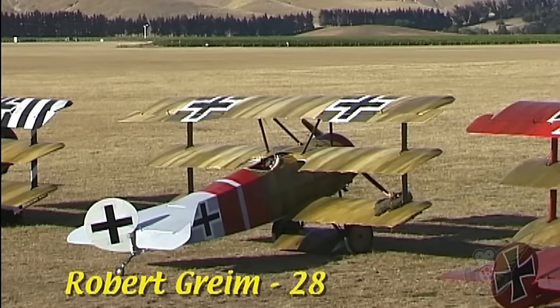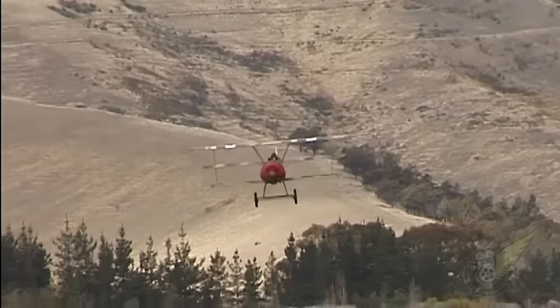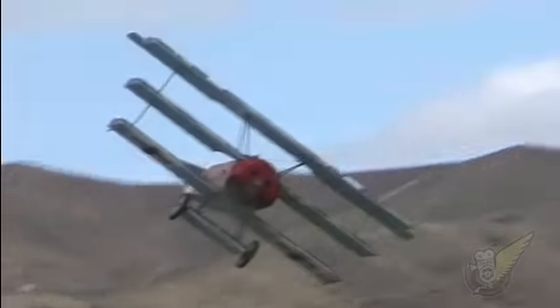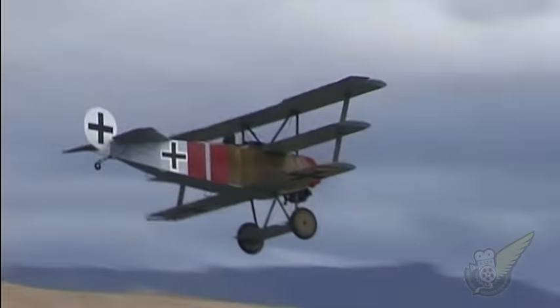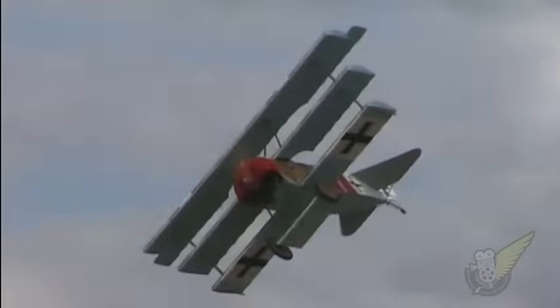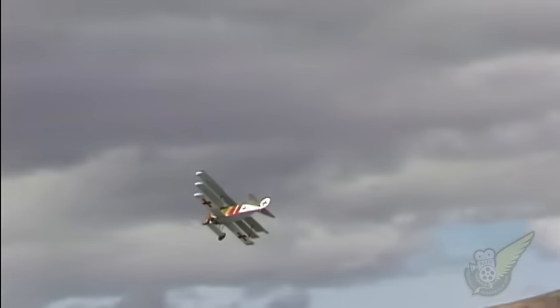Robert Greene's personal markings were two large red bands around the fuselage. The son of a Bavarian policeman, Greene joined the Imperial German Air Service in August 1915 and ended the war with a total of 28 victories. Rising to the rank of General Feldmarschall during the Second World War, he committed suicide in May 1945 after Germany's defeat. At the time of his death he was the acting commander of the Luftwaffe.